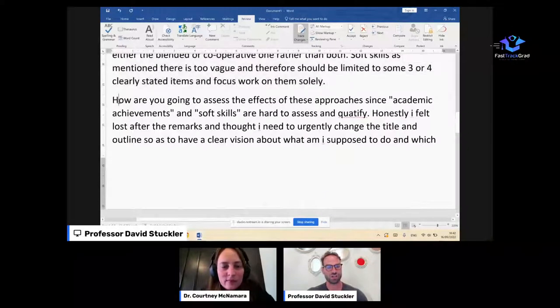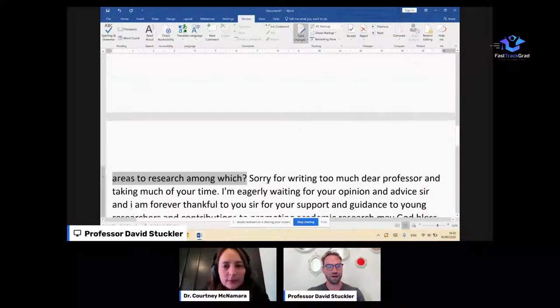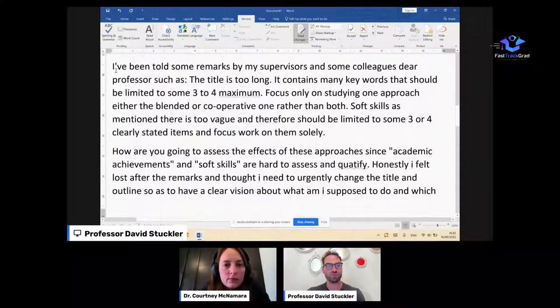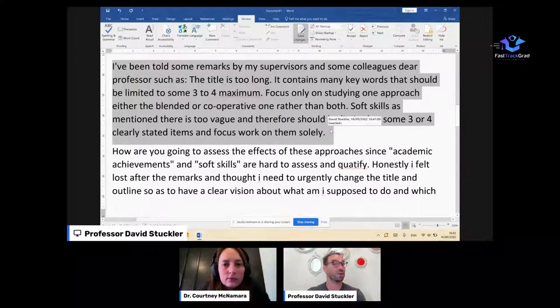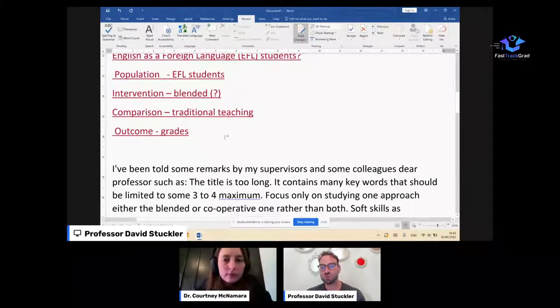The professor asked: how are you going to assess the effects of these approaches? Academic achievements are very hard to support as an outcome. Said asks: what am I supposed to do, how do I tweak my research? These tools in fast-track help students get clarity, direction, and structure. Even when you get comments from your professor, they're actually following a structure — making sure you've got these key elements. We take it apart one by one and piece it together to ensure you have the necessary ingredients.